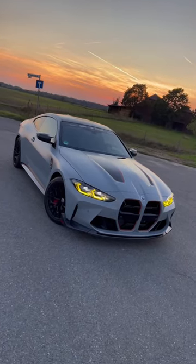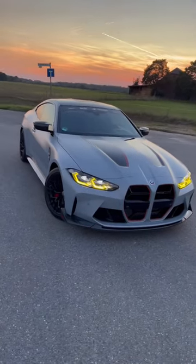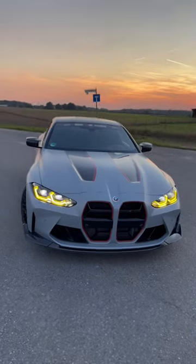They're only making a thousand of these. What do you guys think? Is this the ultimate M car? Let me know.